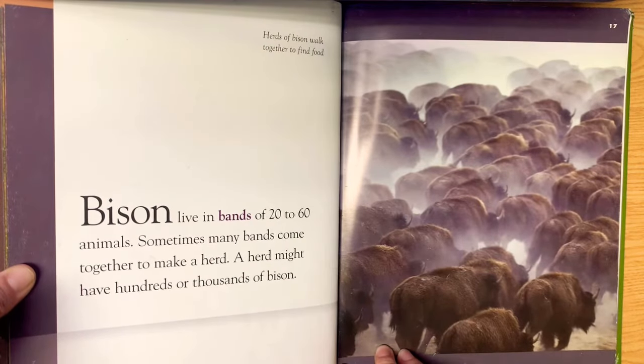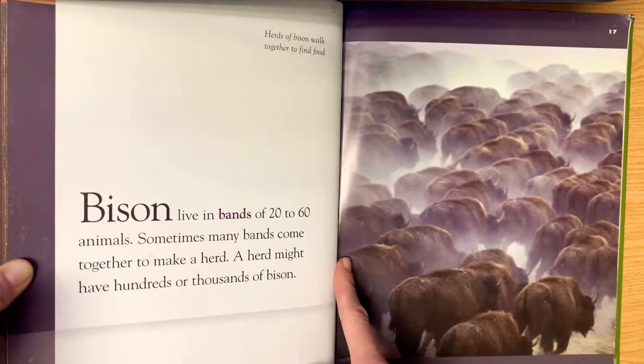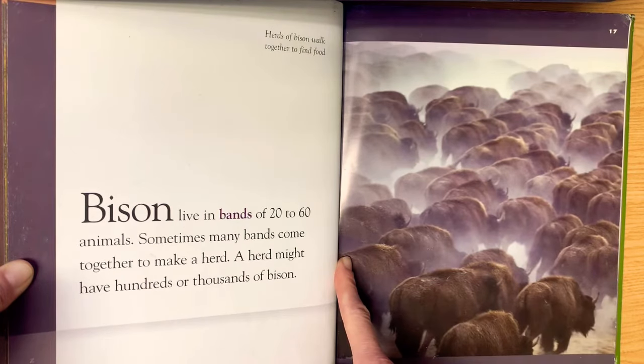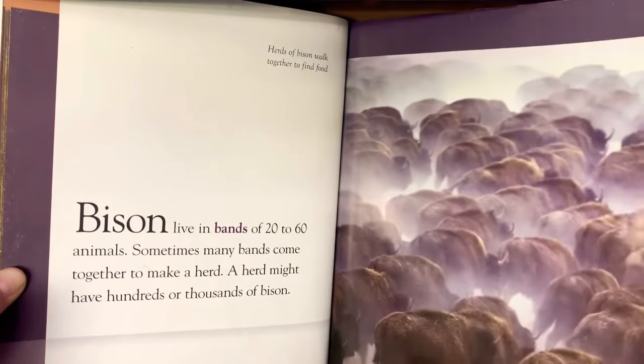Bison live in bands of 20 to 60 animals. Sometimes many bands come together to make a herd. A herd might have hundreds or thousands of bison. Look at that group of bison running! Herds of bison walk together to find food. Bands are groups of animals. That's a really cool picture of the bison.